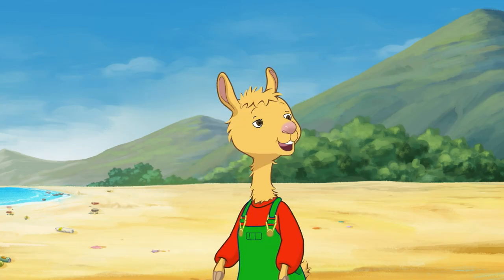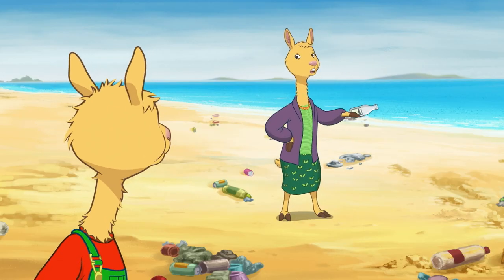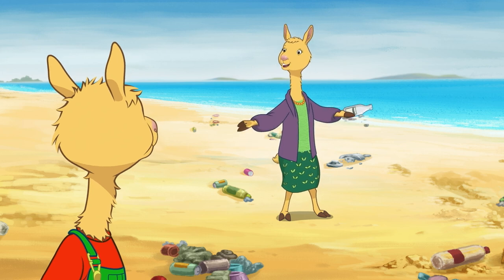It feels so good to clean up the beach, Mama. It sure does, my little llama. All sorts of trash washes up here, but we're going to make it sparkling clean so everyone can enjoy it.